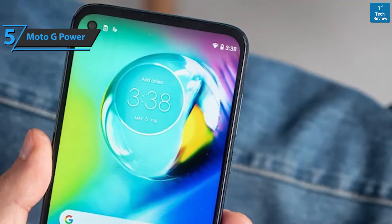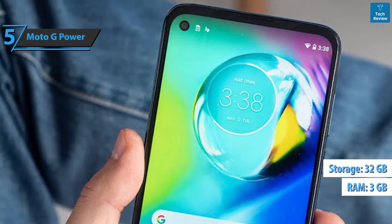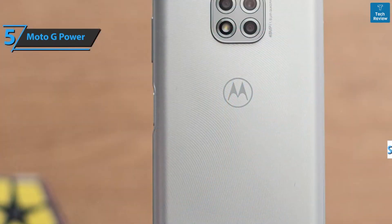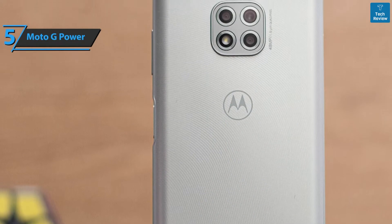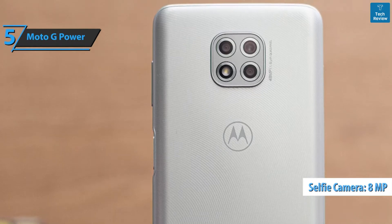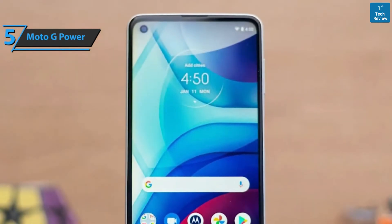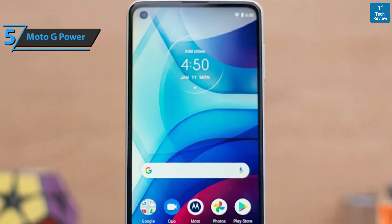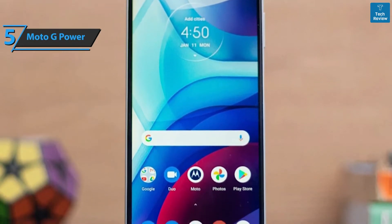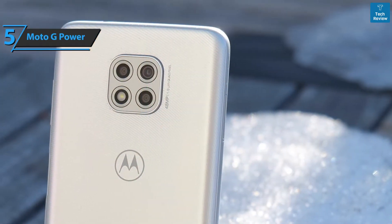This year's G Power model is packed with 3 gigabytes of RAM and 32 gigabytes of storage. The device sports a 6.6-inch LCD with a resolution of 720p — not a high resolution for a big screen, but it does the job. The G Power uses a Snapdragon 662 processor which, although a bit slower, will give you better performance than most competitors at this price. It handles daily tasks, plays videos, and operates adequately. It also offers expandable storage via a microSD card slot, which is quite necessary here.